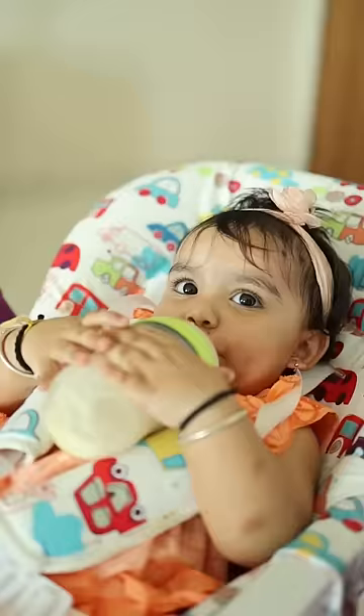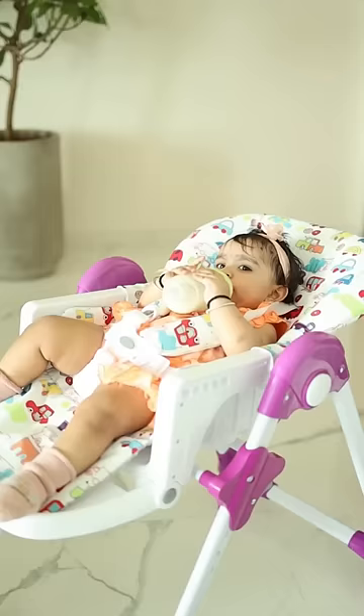This high chair is a must in your baby's growth milestone as it raises a healthy eating habit and gives her a sense of independence. Happy growing my baby! We'll be right back.